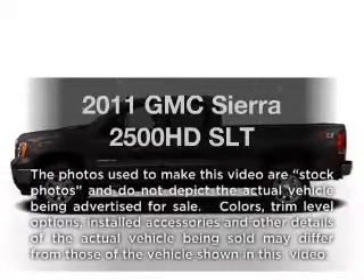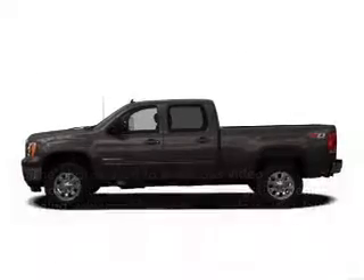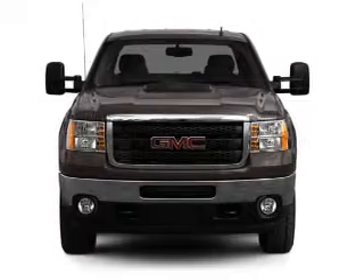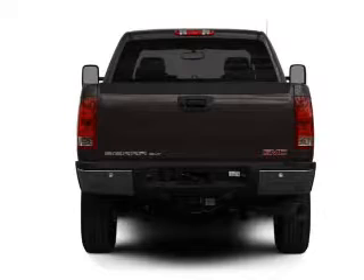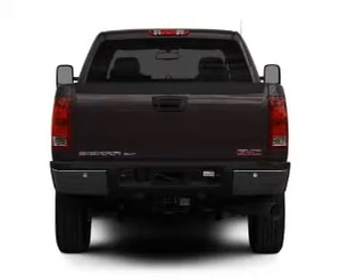Introducing the 2011 GMC Sierra 2500 HD. Travel the roads in style and comfort in this great vehicle, with a powerful 8-cylinder engine connected to a smooth shifting 6-speed automatic transmission.